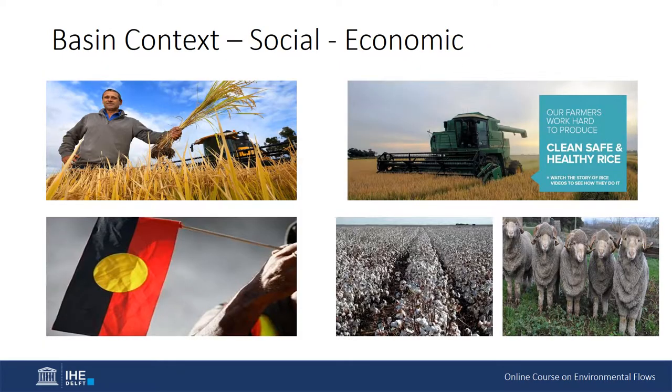Basin context — social and economic. Over 2 million people live in and rely on the basin's water resources, with an additional 1.3 million outside the basin who are also fully or partly dependent on the supply of water from the basin, delivered through major pipeline systems.